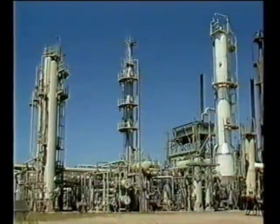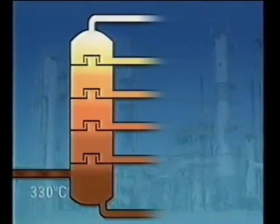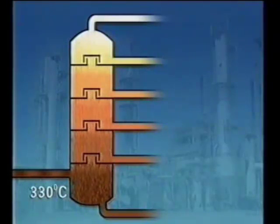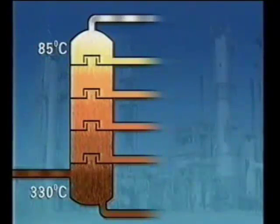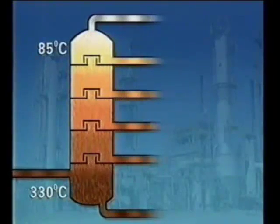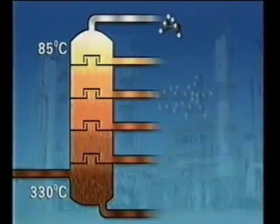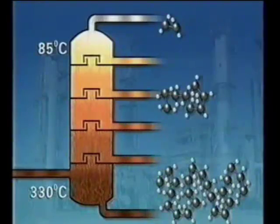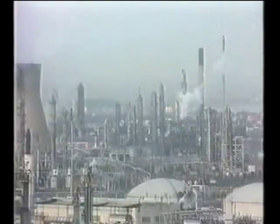Industry uses the same process, but on a mammoth scale, in huge fractional distillation columns. The hot oil enters near the bottom at a temperature of 330°C. The column becomes cooler towards the top. Fractions which remain as vapour at 85°C go straight to the top and are piped away. Different hydrocarbons condense at different temperatures, running off at various levels — those with lower boiling points collected at the top, those with higher boiling points nearer the bottom. The longer the molecules, the higher the boiling point. Industrial distillation separates crude oil into useful fractions, each containing molecules of a similar size.